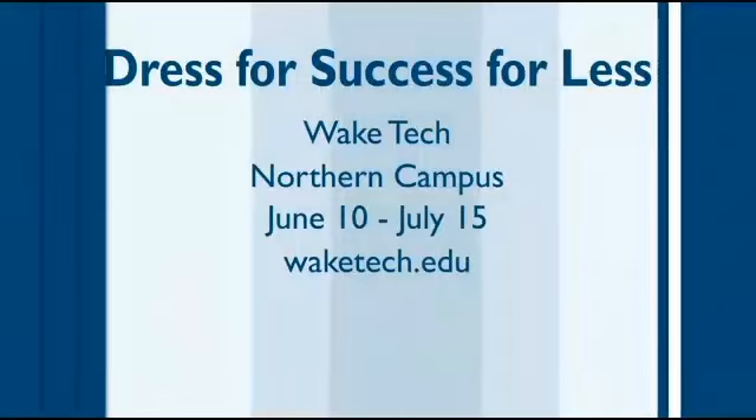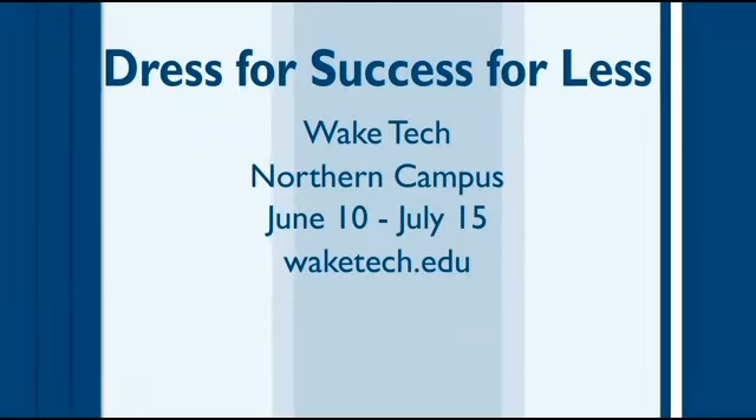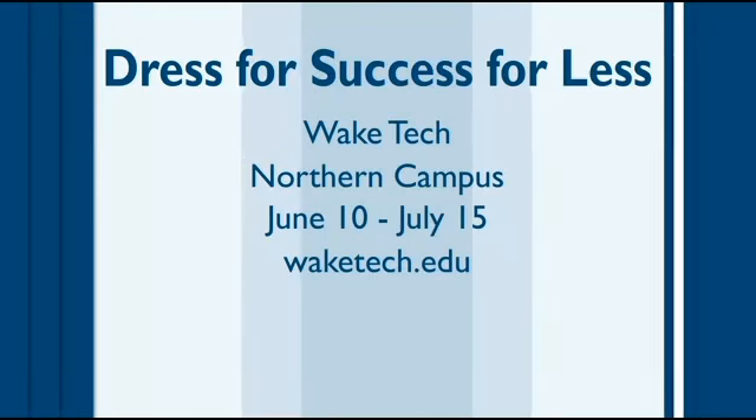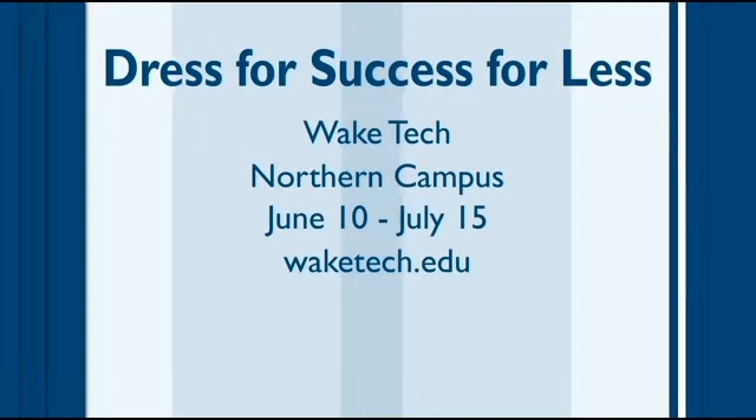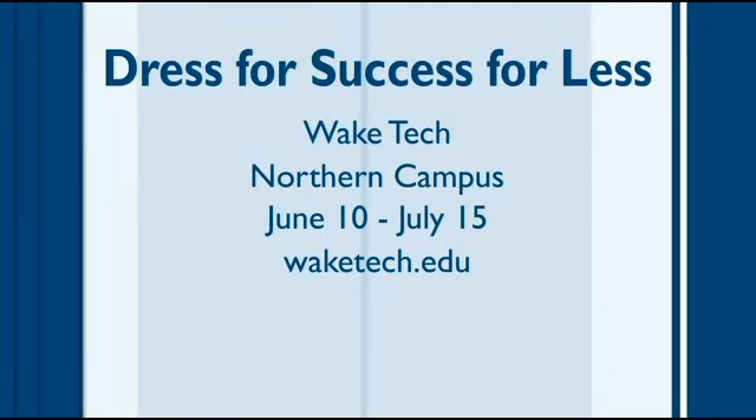These were awesome looks — thank you, gentlemen. Also, don't forget about Lawrence's class: Dress for Success for Less at Wake Tech, June 10th through July 15th. Get details at waketech.edu.